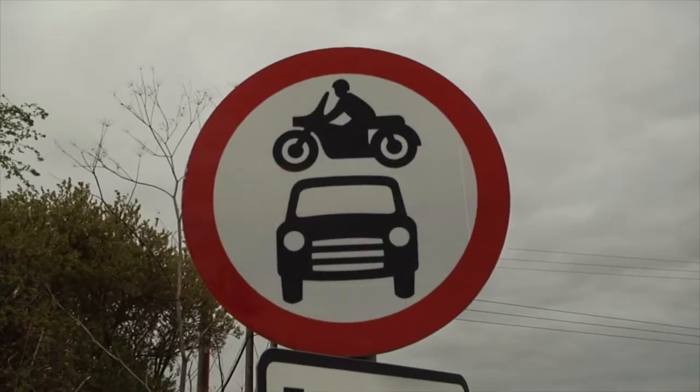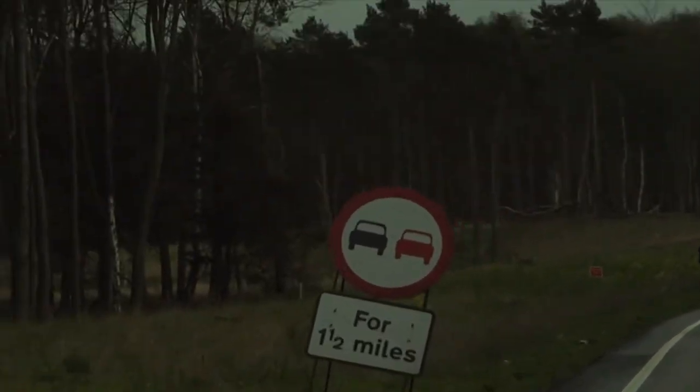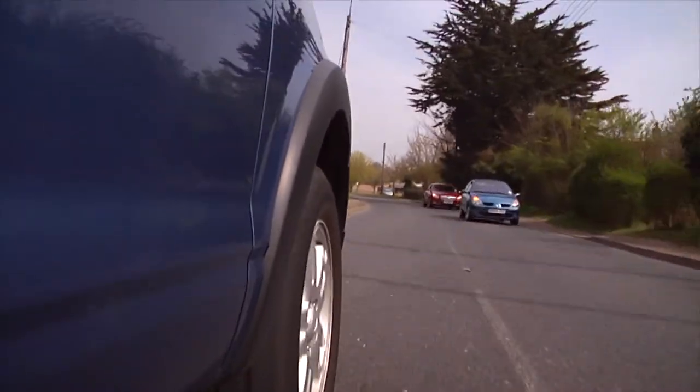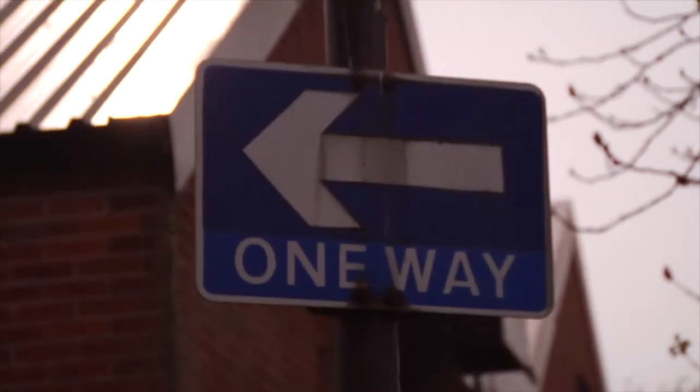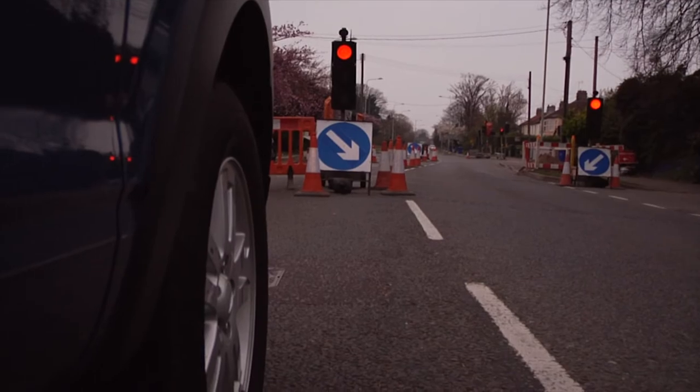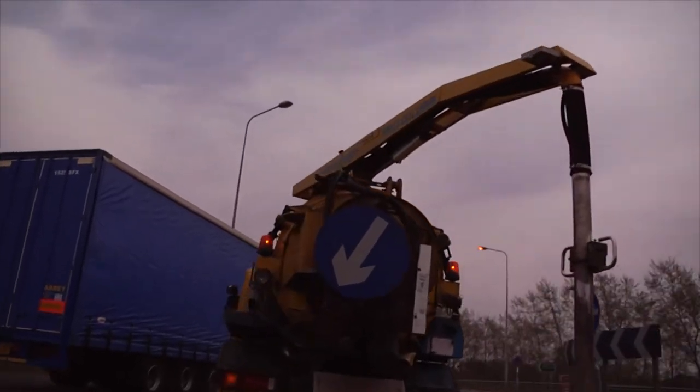Prohibitive signs are shown as red circles or a red circle with a slash. One of the biggest dangers is the no passing sign. This normally shows up on narrow single lane roads or carriageways. Information signs are shown in blue. These signs normally direct traffic and they are not always shown on the side of the road.